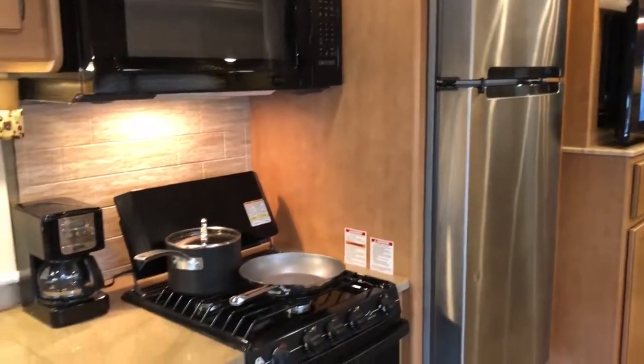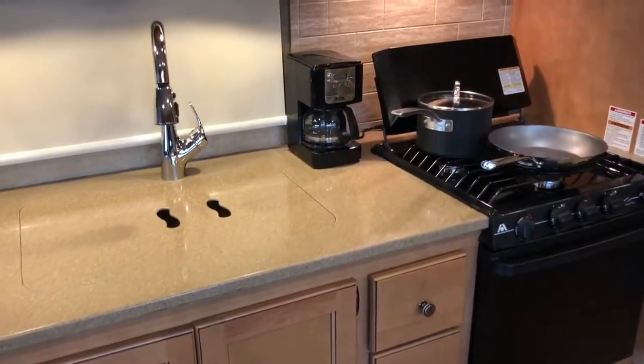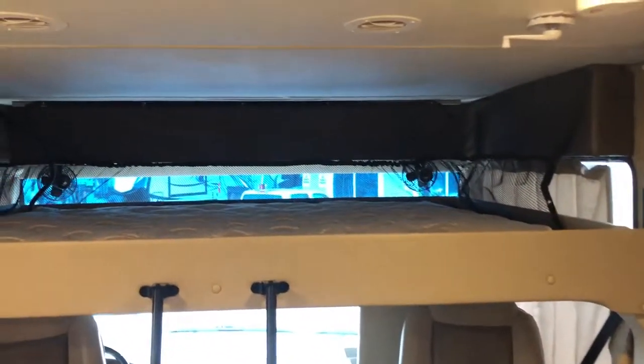Separate from the kitchen, there's a nice big-size refrigerator and oven — nice if you're going to be cooking a small turkey. It's a nice, clean kitchen.